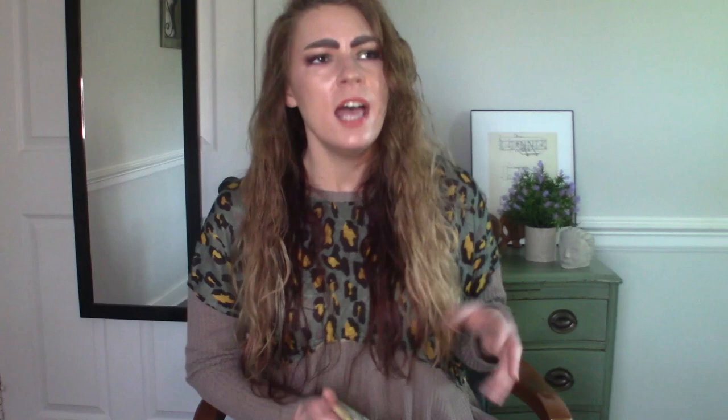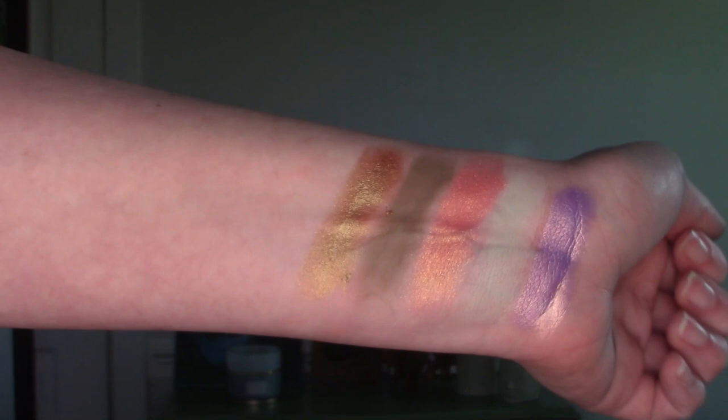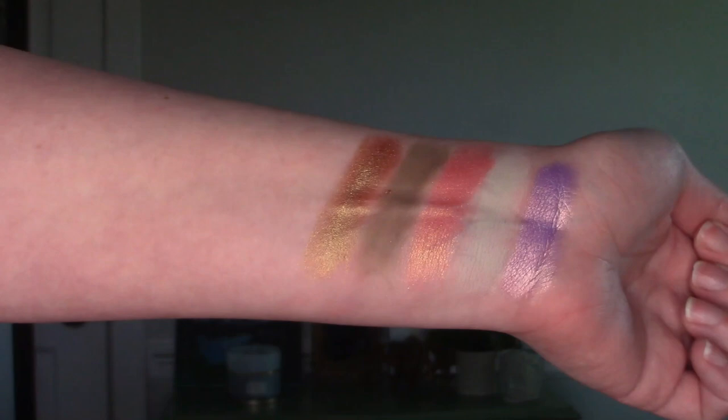For the E shade — this was the last shade I ended up coming up with on my list. I surprisingly don't have a lot of shadows starting with E, or if they did, they weren't a favorite. I came across this shadow from the Limoncello palette: it is the shade Easy Peasy. I really love this one — it's a green duochrome that goes from almost limey green to gold to red. It's really pretty and interesting, and I always have such an easy time working with it since this palette is so good.